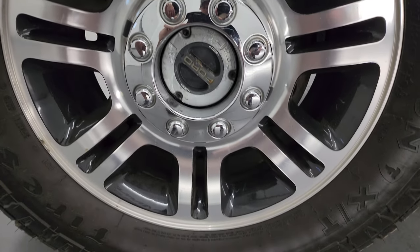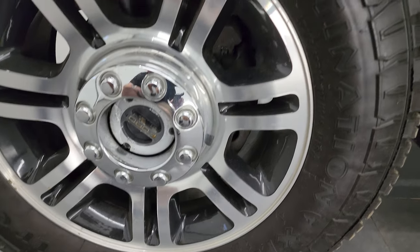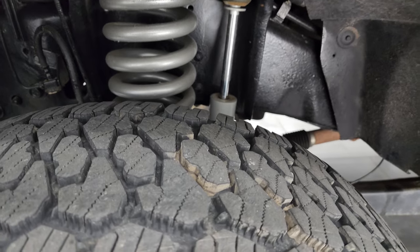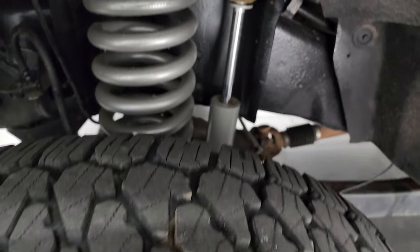This one comes with 20 inch painted and polished aluminum wheels and Firestone Destination XT tires — LT 285/65 R20s. I would say these tires have probably about 70% of the tread left on them. Really good amount of tread.